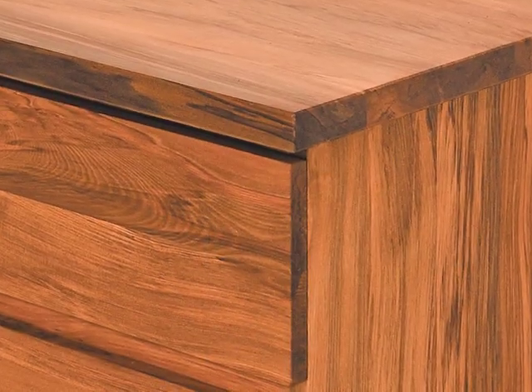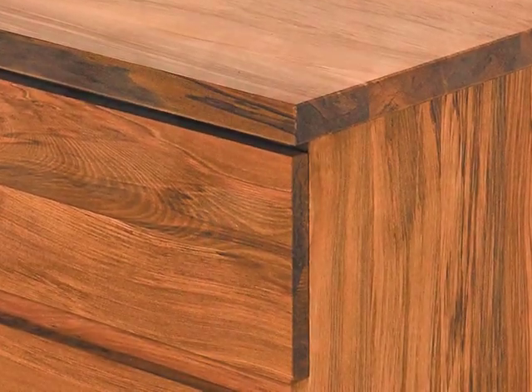Look at these colours and grains — every piece different, some dark, some lighter, straight grains and figured grains, warm tones of reds and cool tones of grey. Your piece unique from every other piece.